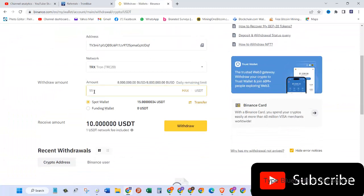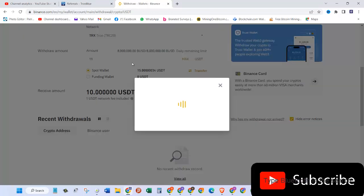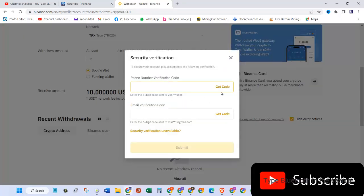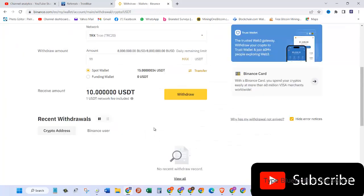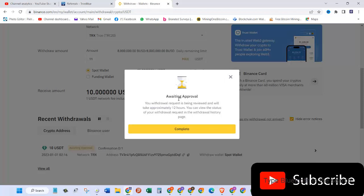In the amount I am going to send 11 USDT from my spot wallet, and the receiving amount will be 10 USDT because they take 1 USDT as network fee. It's all set. All the details look good so I'll click on continue, and now they're going to ask me for security verification. I received a code and I'm going to put it in here, then click on submit. Withdrawal request submitted — awaiting approval.